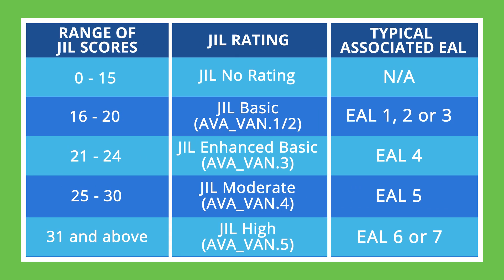How much were they dependent on documentation that's publicly available versus what was provided under NDA? A number of different scores will add up ultimately from zero to 31, 31 being the highest. So you can have basic, enhanced basic, moderate, and ultimately high. Devices like the Trust Anchor, where they were unable to extract a key after three person months, have achieved a score of JIL High. And that explains the JIL scoring assessment system.